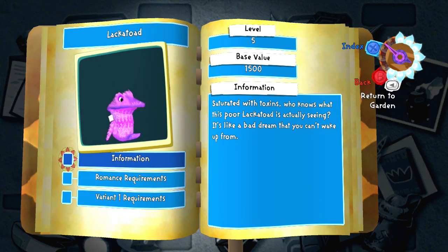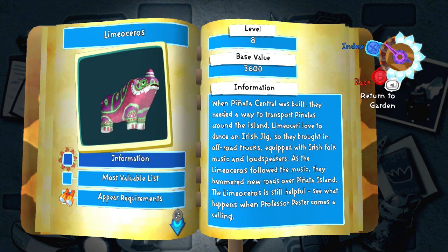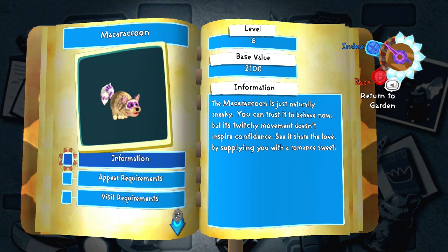Lacquer toad — it's a frog or a toad, but instead of seeping poison it seeps milk. Liquor toad — it's a liquor tongue but if it was a tiny toad with a massive tongue. Limosaurus — it's a rhinoceros that instead of a horn just has a piece of lime. Maca raccoon — it's a raccoon that can't stop doing the Macarena.